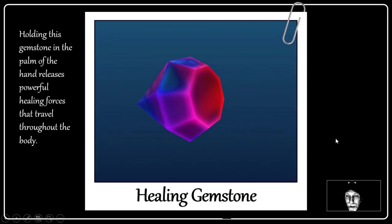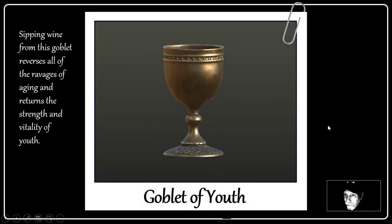This is a Healing Gemstone. Holding this gemstone in the palm of the hand releases powerful healing forces that travel throughout the body, so you can be perfectly healthy forever. And this is the Goblet of Youth — sipping wine, Coca-Cola, or even juice from this goblet reverses all the ravages of aging and returns the strength and vitality of youth.